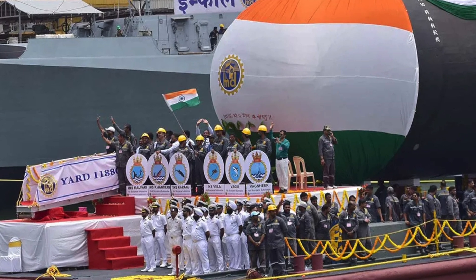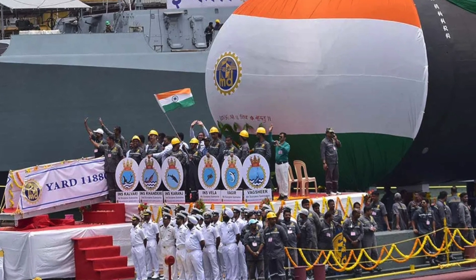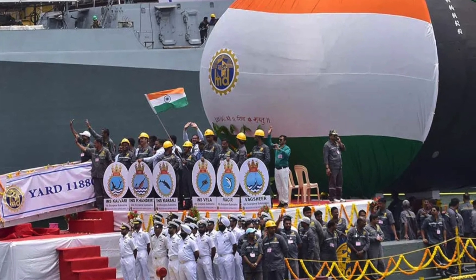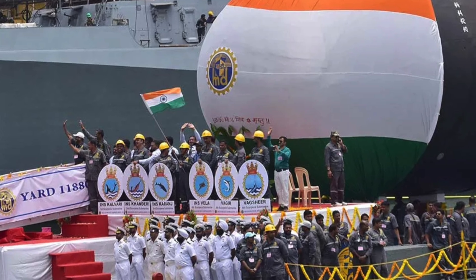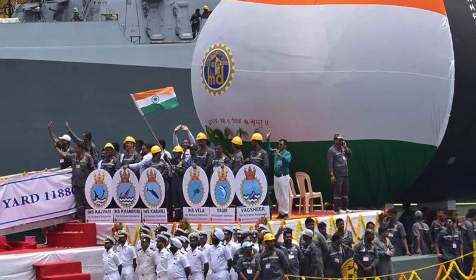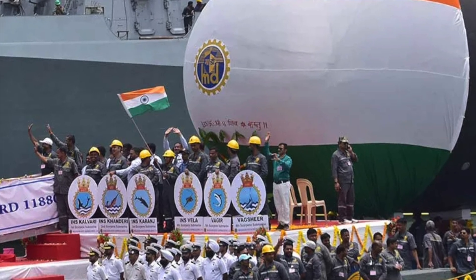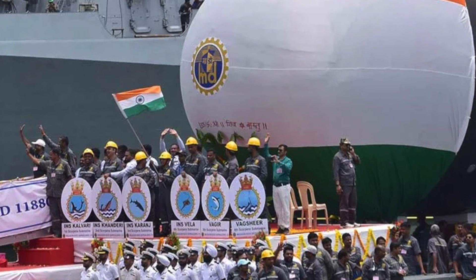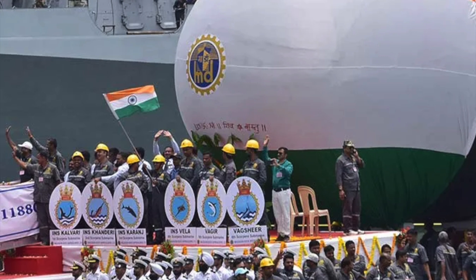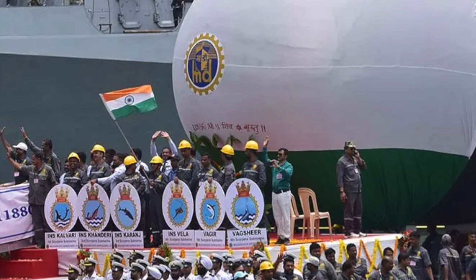China has been increasing its submarine presence in the Indian Ocean in recent years, which has been a source of concern for India and other regional countries. The Chinese Navy has been deploying its submarines, including nuclear-powered submarines, to the Indian Ocean on a more frequent basis, primarily for the purpose of training and gathering intelligence. INS Vagshir will add to the capabilities of the Indian submarine force. Currently, the Scorpene-class is considered to be one of the quietest diesel-electric submarines in service around the world. Vagshir will have an endurance of around 45 days. These aspects, coupled with the ability to carry a potent set of weapons, make INS Vagshir a formidable platform.